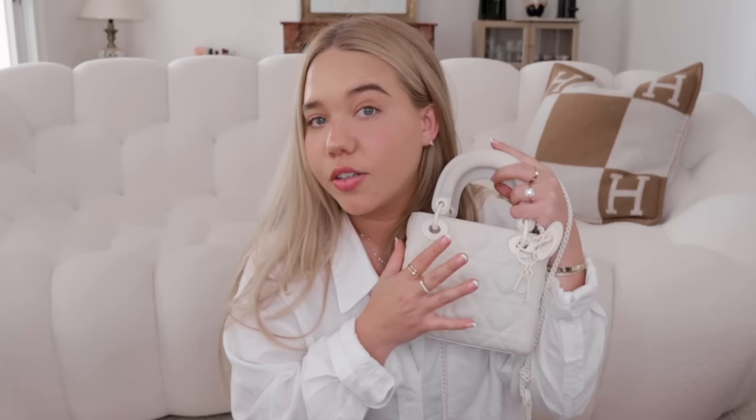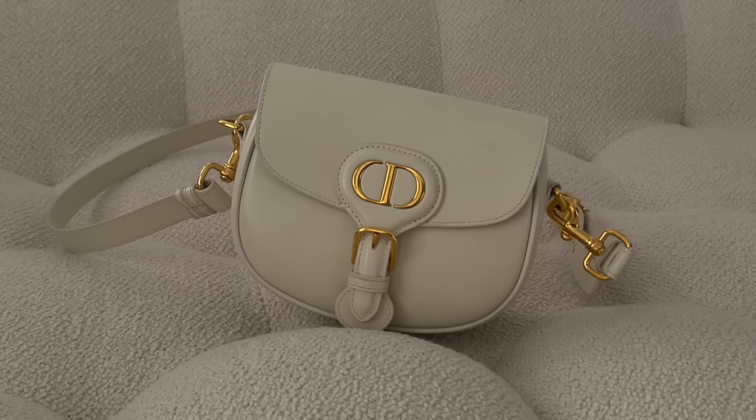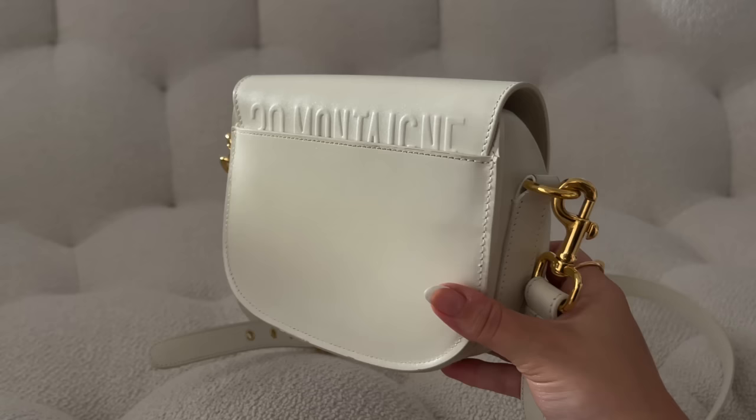My last Dior bag is the Bobby bag — also white, the one I've had the longest. I got it in the smallest size, but I would not recommend this size; go a size bigger because the opening shape means a lot of things don't fit. It has a back pocket which is amazing for a card or card holder, and it says '30 Montaigne' on the back. I really like the style though the shape of the buckle divides opinion.